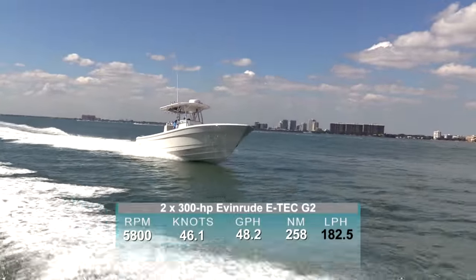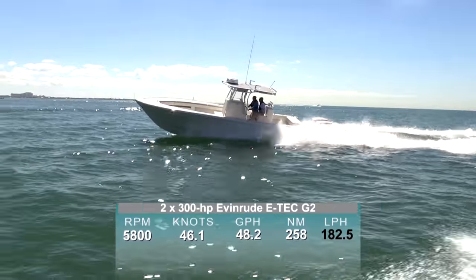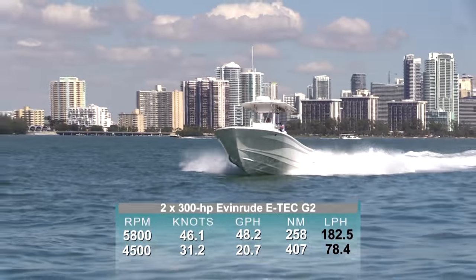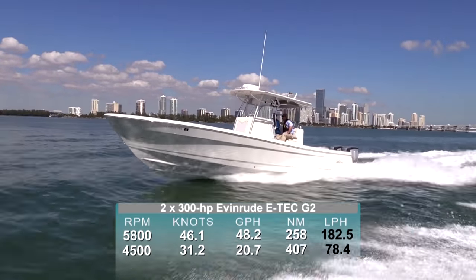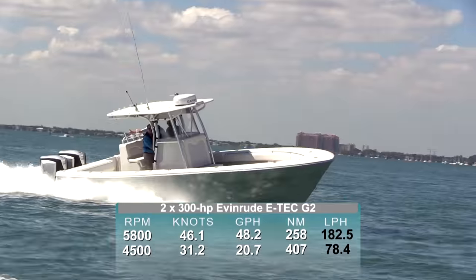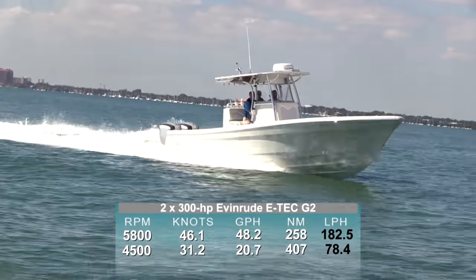The 300s reached full speed at 5,800 RPM, which produced a top speed of 46.1 knots. Best economy seemed to come in at 4,500 RPM and 31.2 knots. That speed produced a fuel burn of 20.7 gallons per hour, which translates into a range of 407 nautical miles.